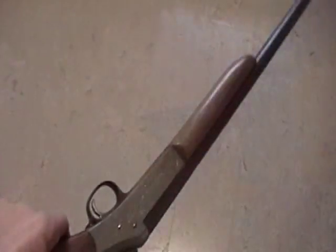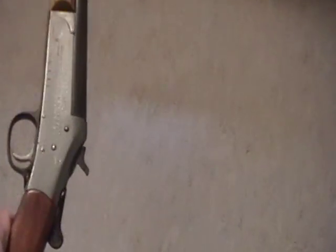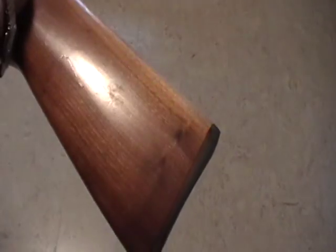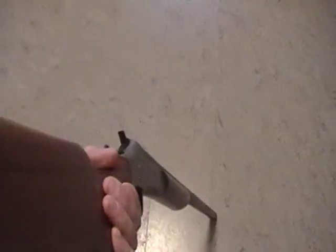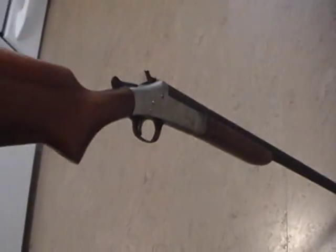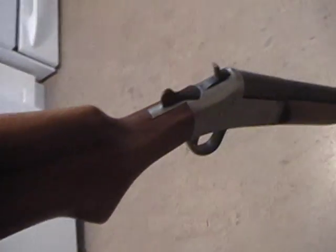This is my old H&R topper — backyard money buster. Amazingly, it has some pretty nice wood for a topper. But this one has knocked down quite a few birds, let me tell you.